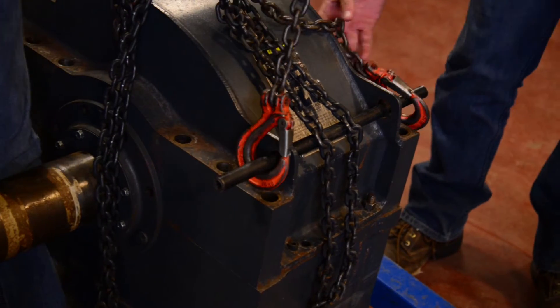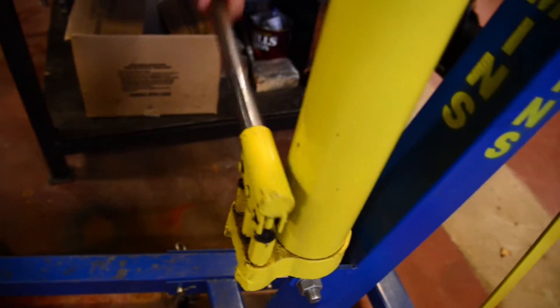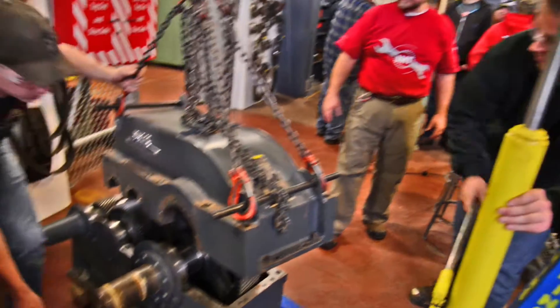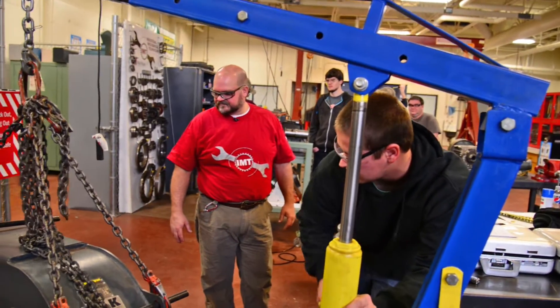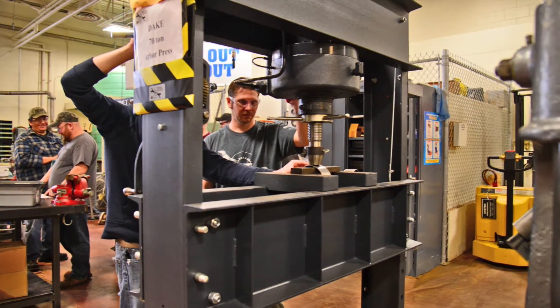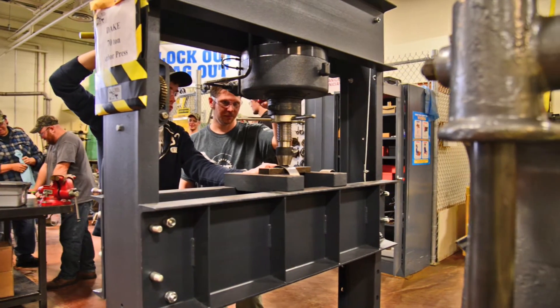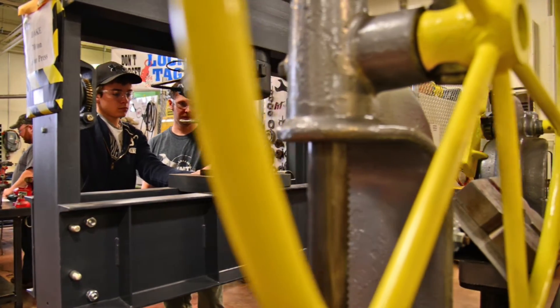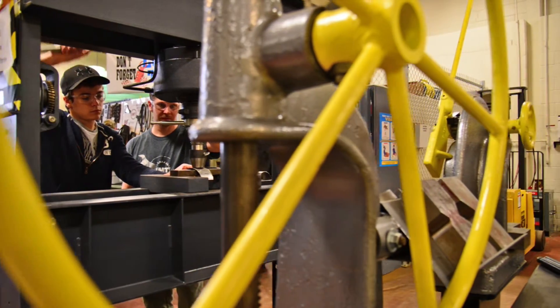The job outlook is amazing. There are many retirements coming up simply because of the age group of those that are holding these types of skilled trade jobs. For the person who likes to be challenged, who likes to problem-solve, who likes to apply some learned skills — a person feels good about that learning and earning a sense of accomplishment. This is really an excellent choice for them.